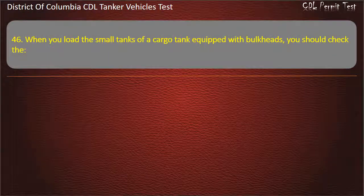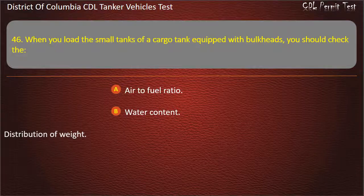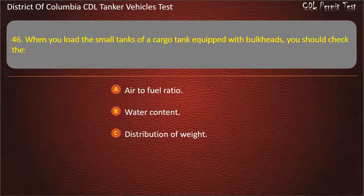Question 46: When you load the small tanks of a cargo tank equipped with bulkheads, you should check the: Air to fuel ratio; Water content; Distribution of weight. Answer: Distribution of weight.